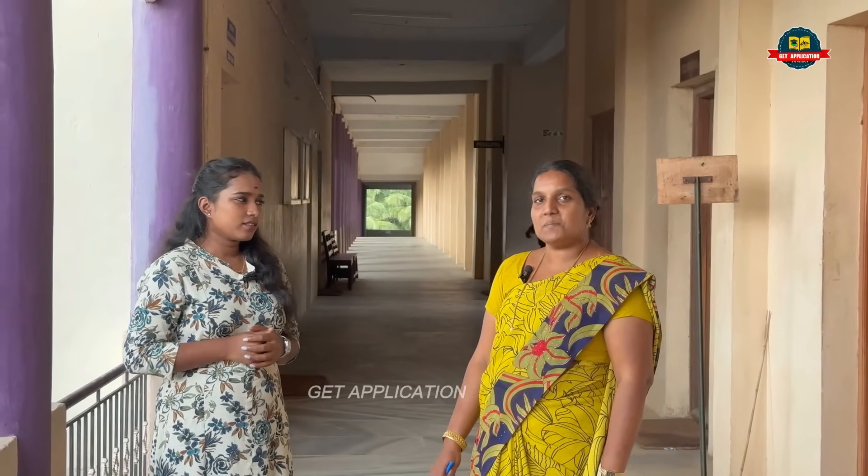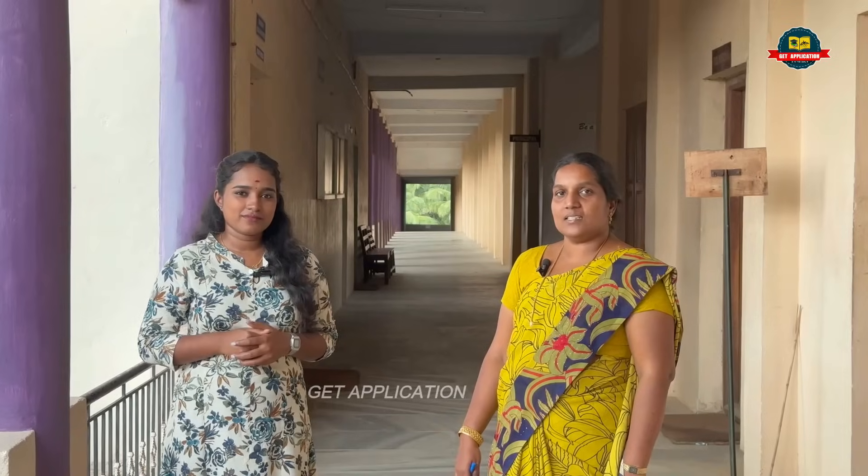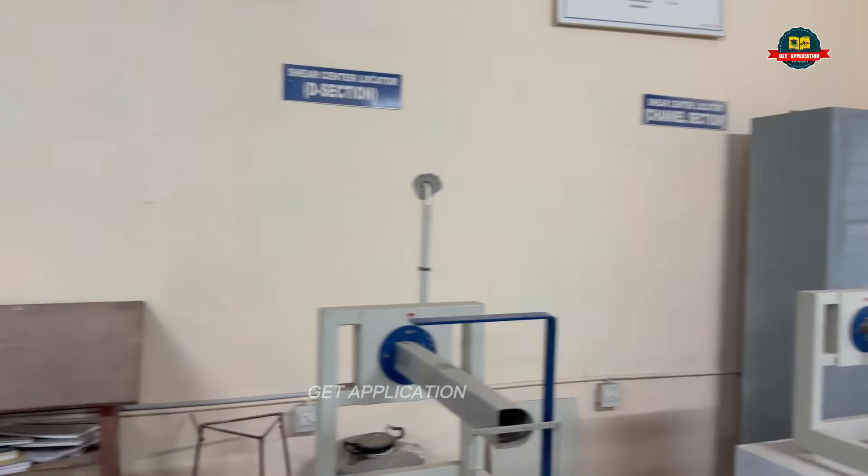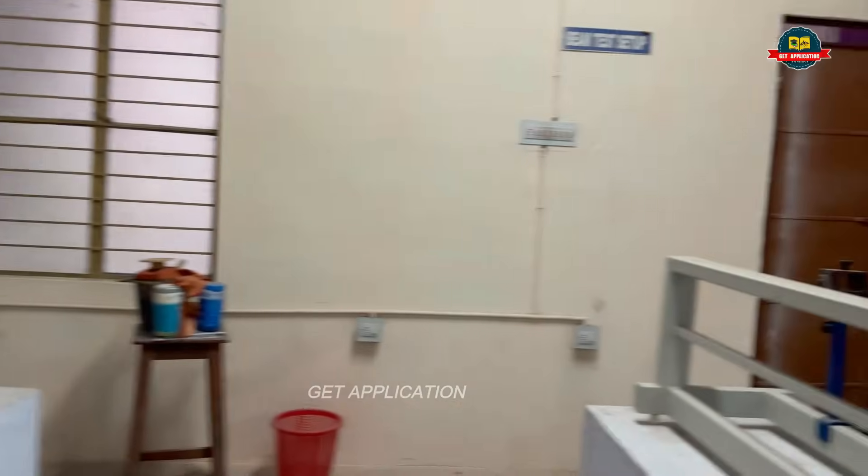In the last year, 86% of students are placed. Around 13 companies participated. The companies selected are core companies, including those in the Mechanical Engineering field.